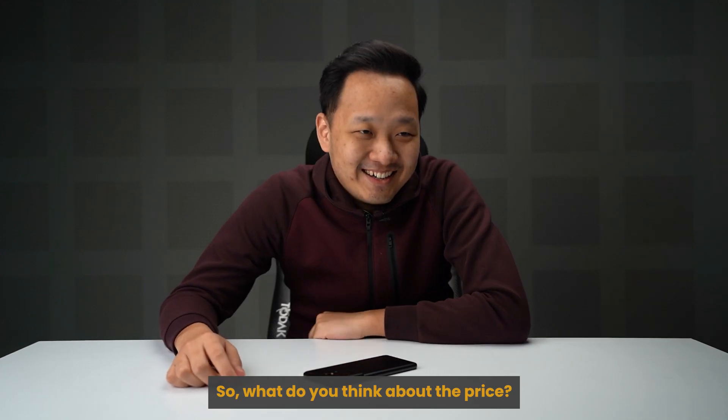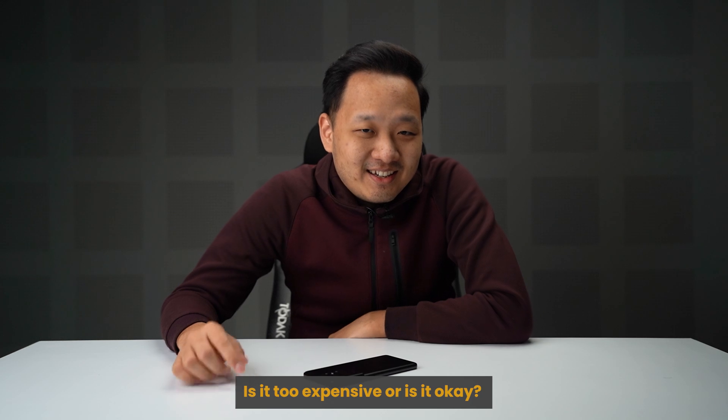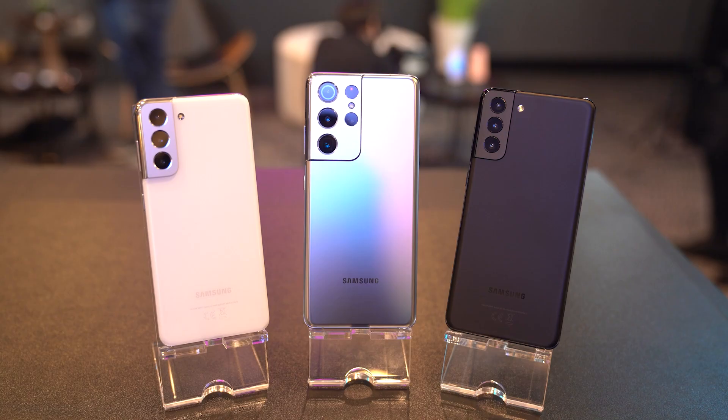On the topic of pricing, Rory was hoping that since Samsung removed the charger from the box, the price would at least stay the same or even drop. But that didn't happen — instead, the S21 is actually more expensive this time around, with the base model starting at RM3,699.